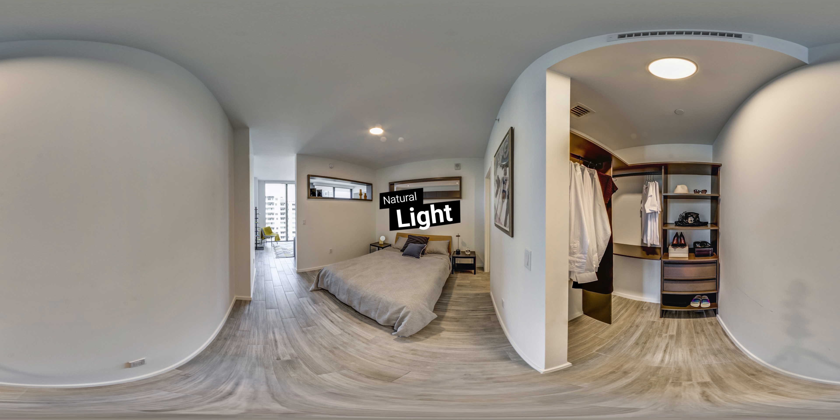High ceilings and natural light are everywhere, but we know you need to rest to enjoy it. So we installed blackout roller shades to make every bedroom your own personal sanctuary. These large built-in closets are designed to maximize storage while showcasing your wardrobe.